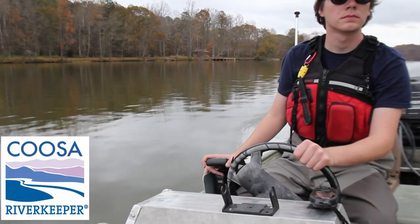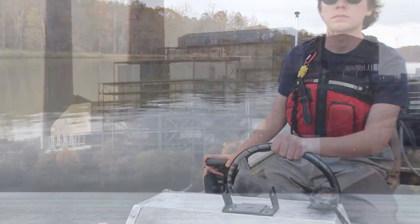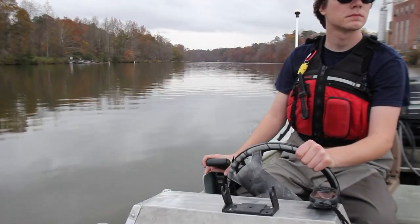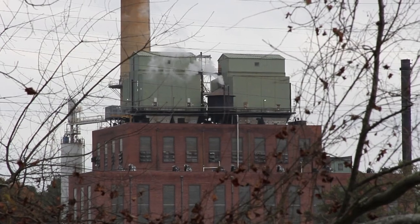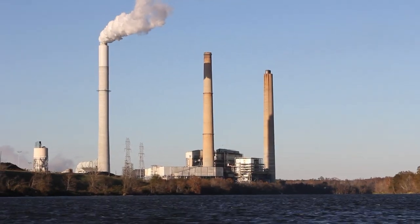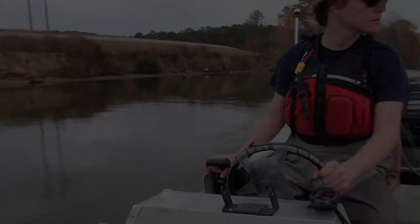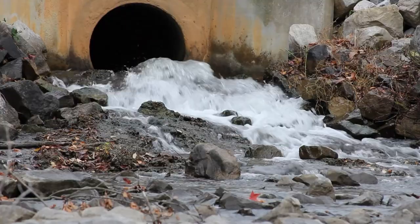Until you've seen a coal-fired power plant with your own eyes, you don't know the impact it really has on our rivers. I want to show others who don't have the opportunity to see one for themselves so that they may understand how these monuments of fossil fuel consumption interact with our waterways. This is huge and every one of us is complicit in this pollution. This is how we get 40% of our power — dirty, dirty coal.